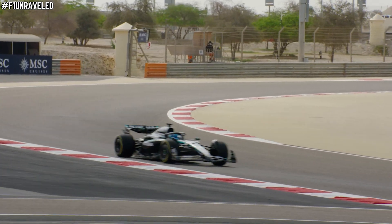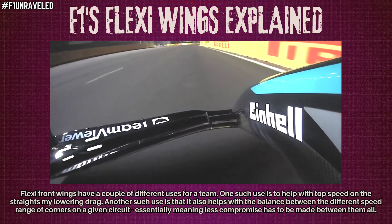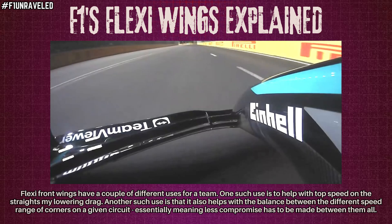To understand why this all matters, you need to understand flexi wings and how they work. At slow speeds or cornering speeds, you want maximum downforce — the front wing needs to bite the air and push the front tyres into the track. But on straights, that equals a penalty because downforce equals drag, and this kills your top line speed. So if your front wing can flatten out ever so slightly at high speed, you're going to reduce drag and gain an extra few kilometres per hour in straight line speed without even touching DRS.